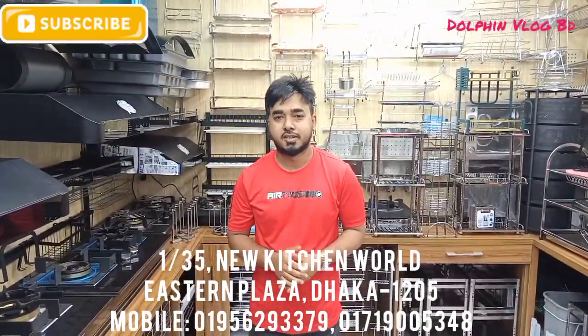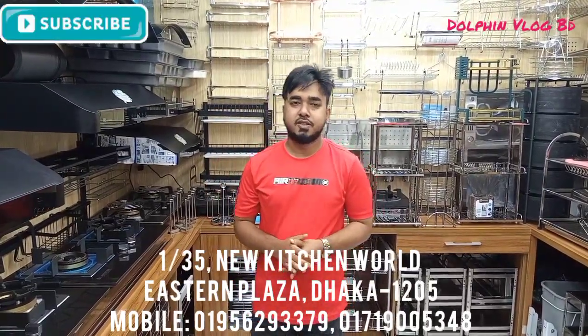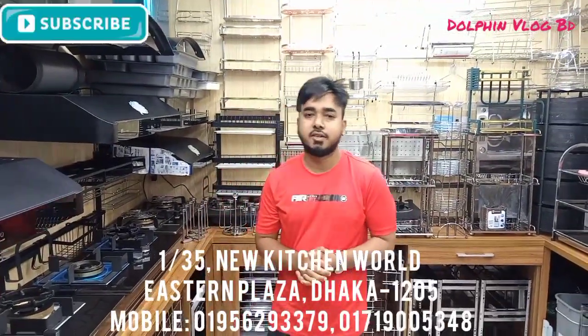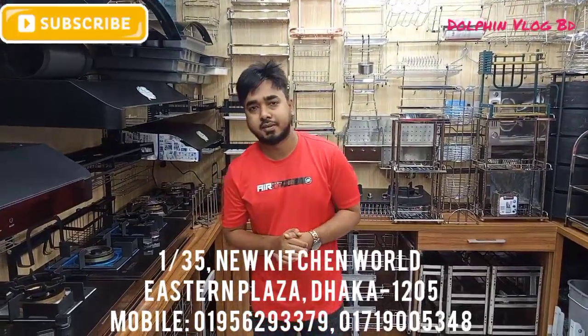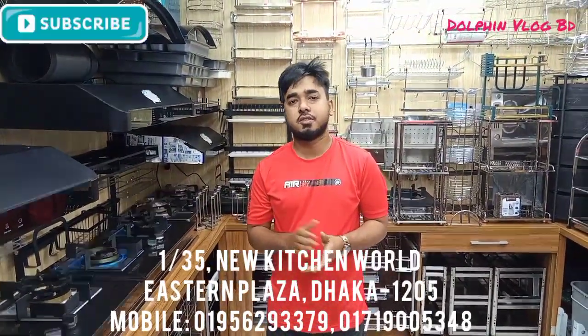Today I am going to show you some accessories — New Kitchen World 1. Let's see this item. This is our kitchen cabinet. It's a very nice item, and this item is the best. This is our kitchen world. This is the best discount.